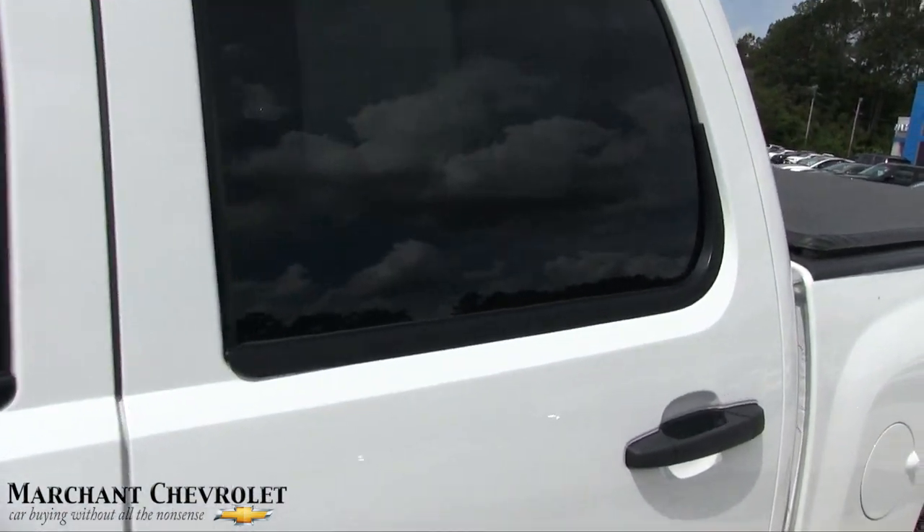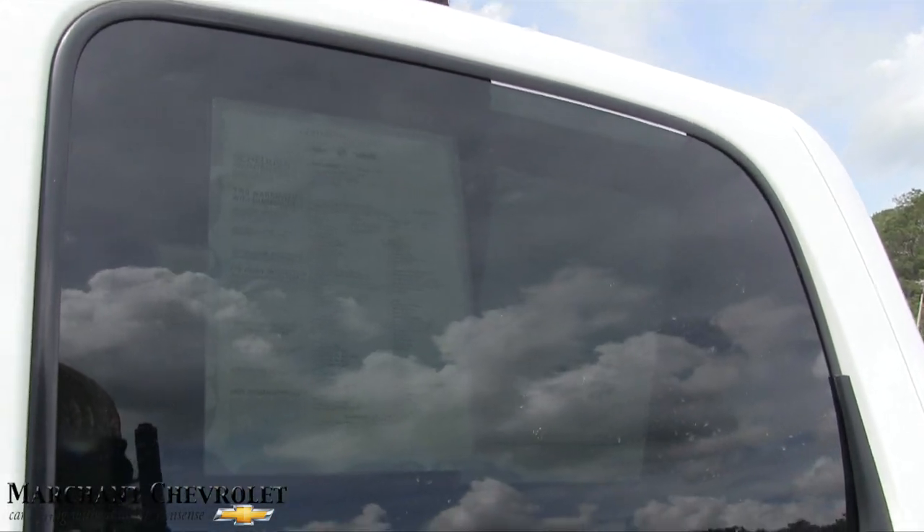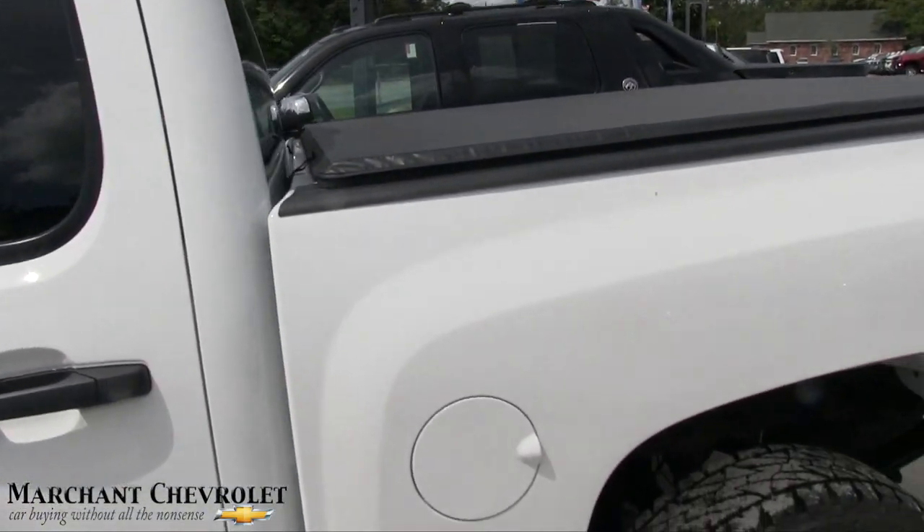Crew cab — that means it's four-door — and it's also certified pre-owned. It has 64,218 miles on it at a price of $28,247.